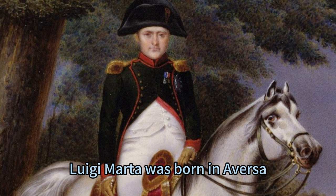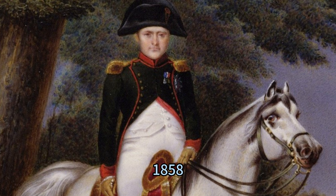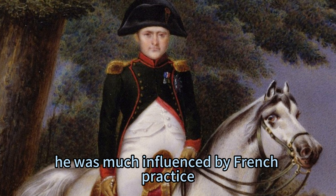Luigi Marta was born in Ovesse, near Naples, in 1790, and died in Milan on January 25, 1858. He worked in Naples and Milan, and from what little is known of his paintings, he was much influenced by French practice.